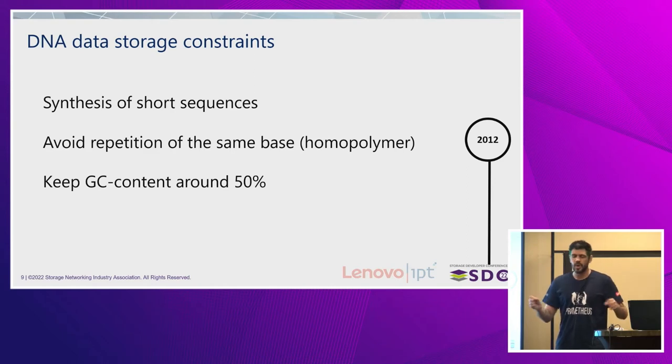It's not that the molecule is impossible to exist in that state — it works, it's physically possible — but it might be challenging to recover the sequence later. These are the three main challenges: we can only synthesize short sequences nowadays; we should avoid repetitions of bases like AAAA, TTT, CCC — homopolymers; and we have to maintain our GC content around 50%, meaning roughly how much Gs and Cs you have in a molecule.